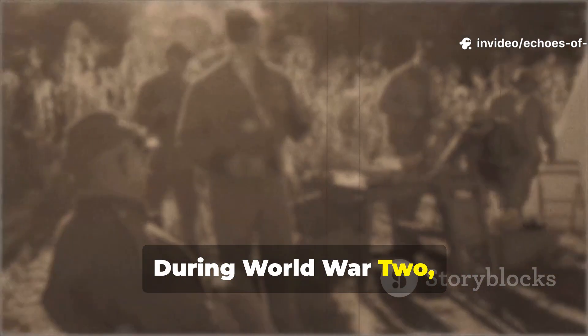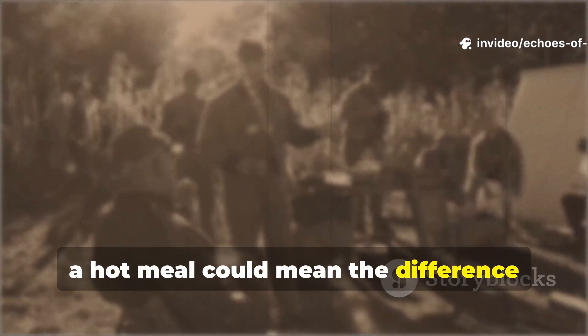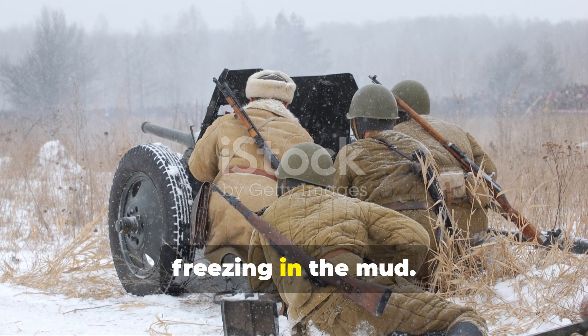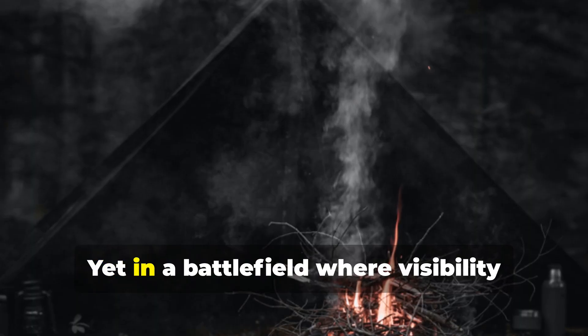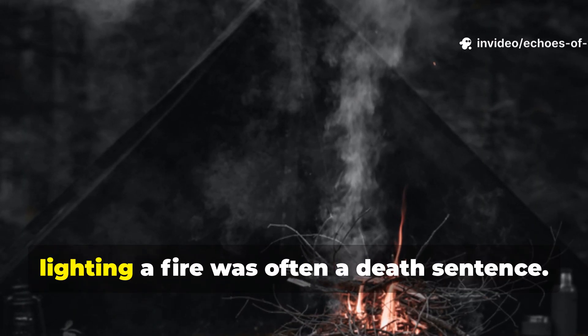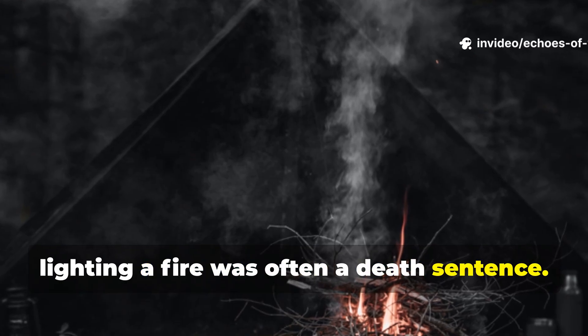During World War II, a hot meal could mean the difference between surviving another day and freezing in the mud. Yet in a battlefield where visibility meant vulnerability, lighting a fire was often a death sentence.